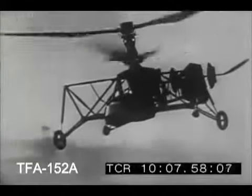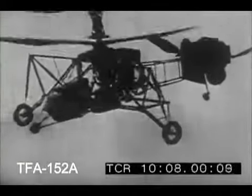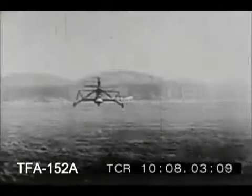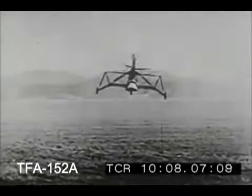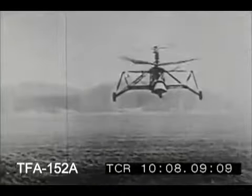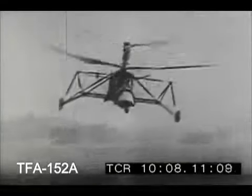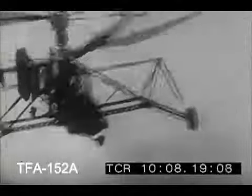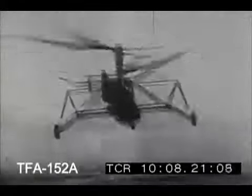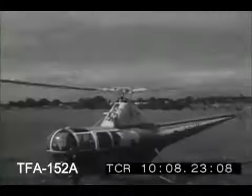Records were established with this machine: duration, 63 minutes; altitude, 515 feet; distance, 27 and one-half miles at a speed of 62 miles per hour. Breguet used what is today known as cyclic pitch control. This means that the angle at which a rotor blade meets the air is altered as the blade rotates with the hub.